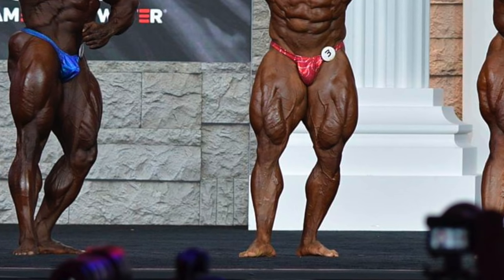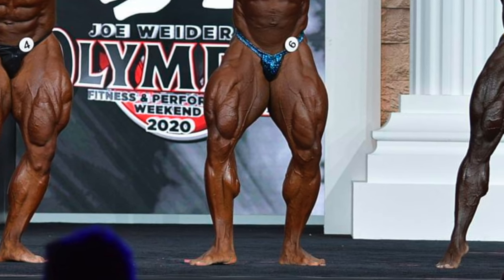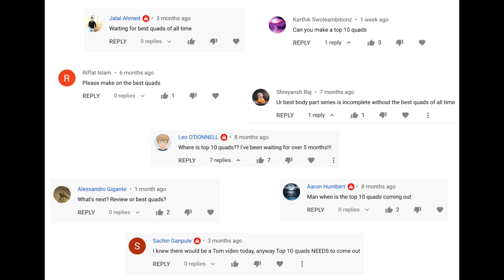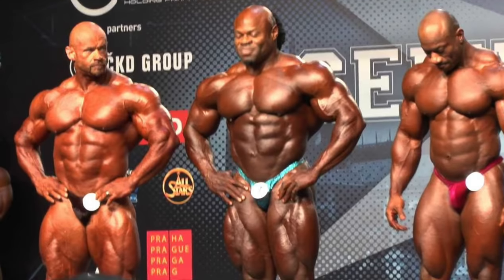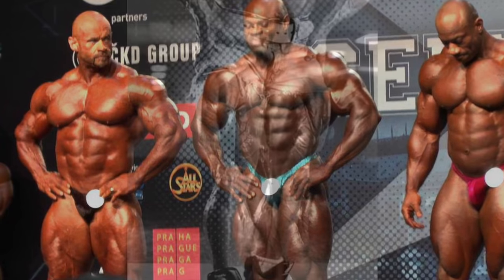Hey homies, what's good? It's TheTominator, and today I got a special treat for you — the long-requested top 10 quads in bodybuilding history. Some of you just couldn't wait for this one. To me, it was a pretty straightforward top 5 or 6. This easily could have been a top 15 or 20 because there were so many great candidates to choose from. Some real tough cuts had to be made, but I'll try to cover most of them in the honorable mentions as usual.